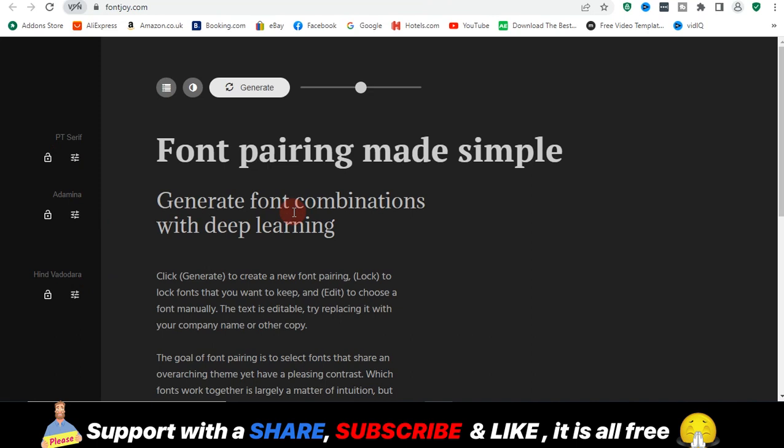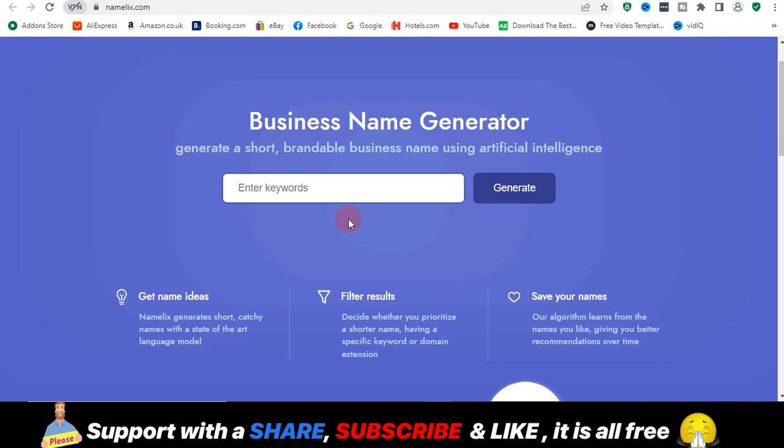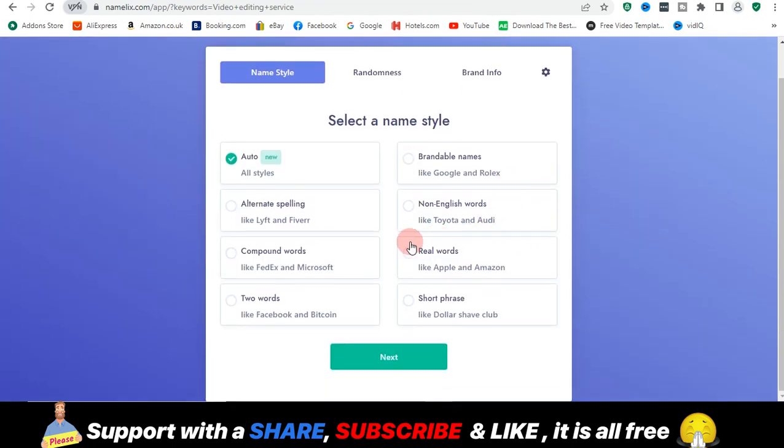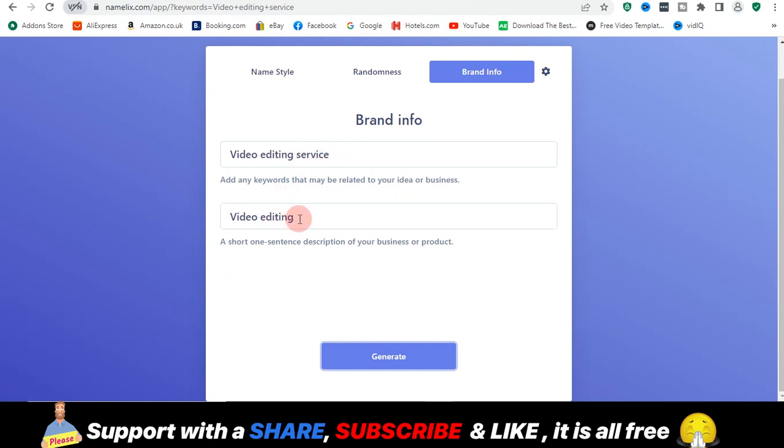Moving on from FontJoy, the last but not least website is nameleaks.com. For those wondering what this helps you do — today I was trying to set up my Google Business page and needed a fancy name, and that's how I stumbled upon this. It helps you generate business names. Go to NameLeaks, type something like 'video editing service,' click Generate, choose all styles, balance medium, brand default, and click Generate.